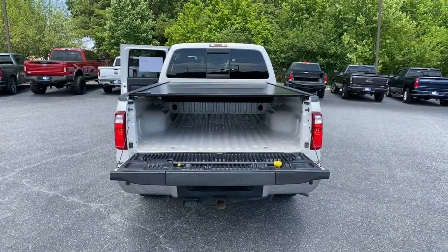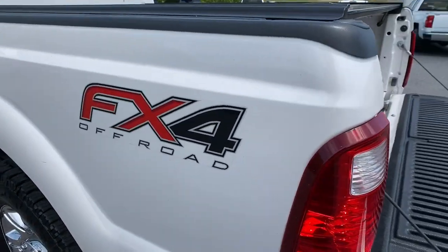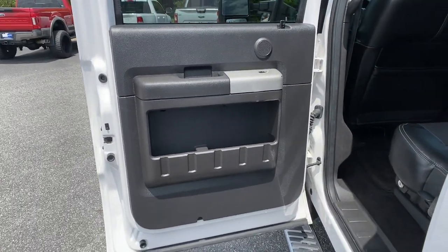Navigation system, sun and moonroof, heated driver's seat, keyless entry, power passenger seat, remote engine start, fog lamps, dual-zone AC, electronic stability control, and power driver's seat.